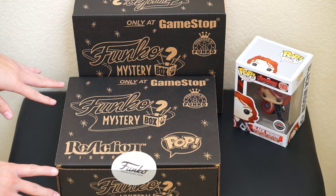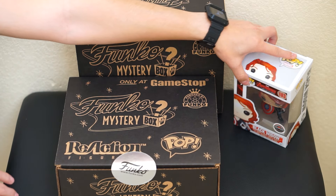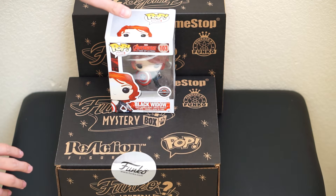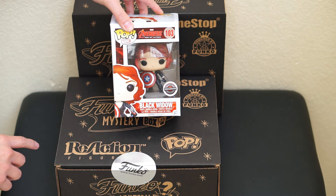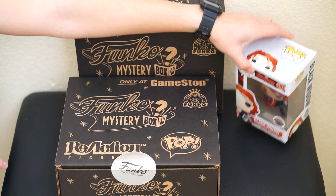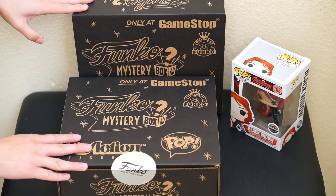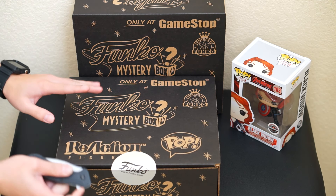I don't know how they were able to get ten. Let's begin opening. I also got the Black Widow with the Captain America shield, which was the GameStop exclusive — I purchased this as well, really nice. I don't know what's in the mystery box, but let's hope we get something really nice.